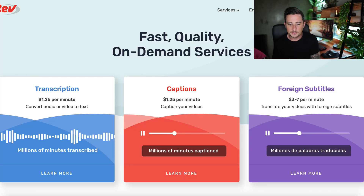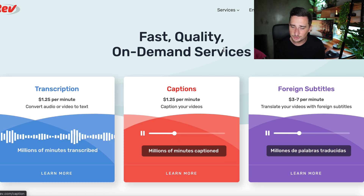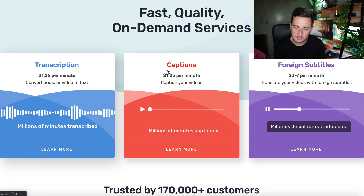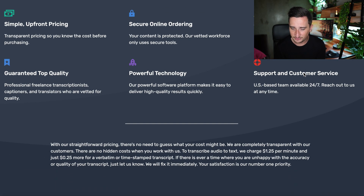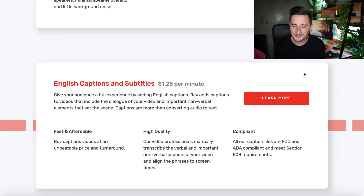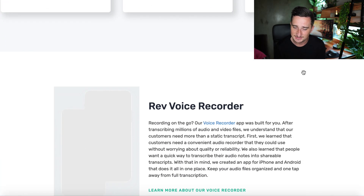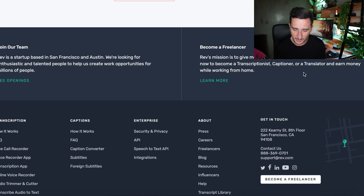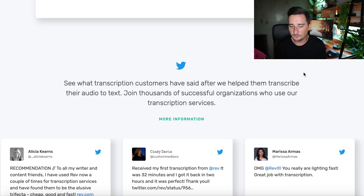Here we are on the first website — it's called Rev, you can find it at rev.com. As you can see, they will pay you to do all sorts of things like transcription, captions, foreign subtitles, and more. Basically you're going to be doing typing jobs — translations or things like that. It's a really good website and you can make a lot of money on it.